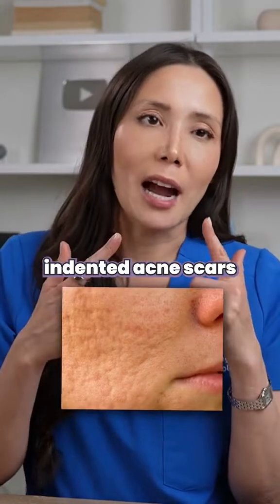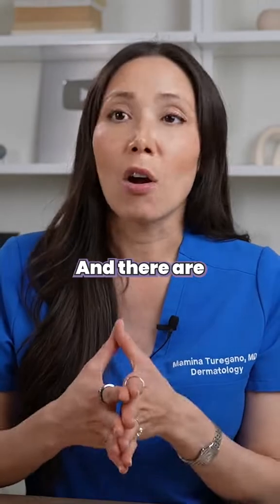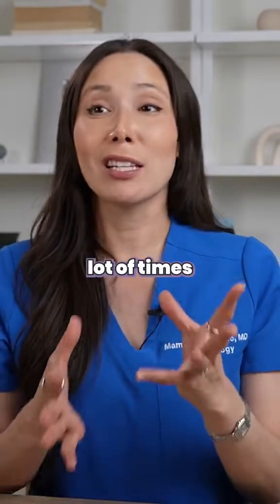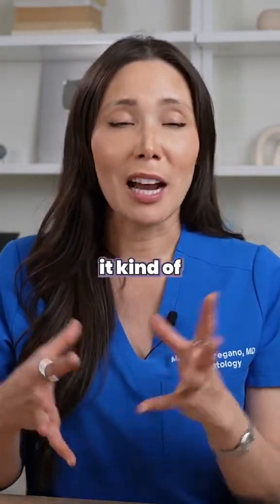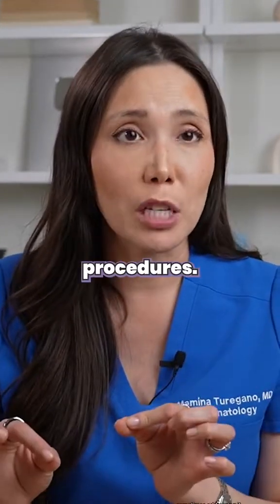When it comes to treating indented acne scars, really the best treatment is doing procedures. There are a variety of procedures out there, and a lot of times I tell patients it kind of takes a village — sometimes addressing it from multiple angles with different procedures.